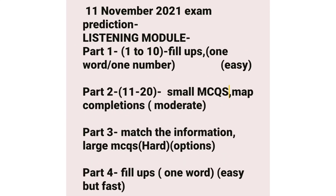In the listening module, in Part 1 (questions 1–10), you can expect fill-ups with one word or one number — this part will be the easier one. In Part 2, you can expect small MCQs and then map completions. In Part 3, you can expect match the information and large MCQs — this will be the harder part. In Part 4, you can expect fill-ups with one word; this part will be easier but a little bit fast and tricky.